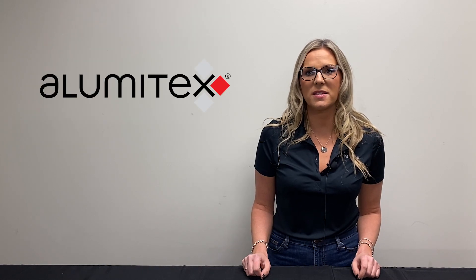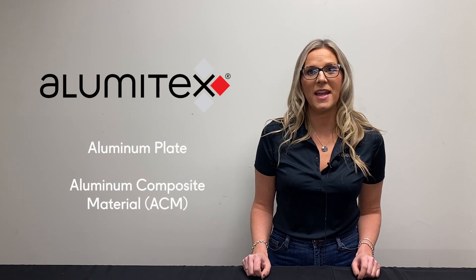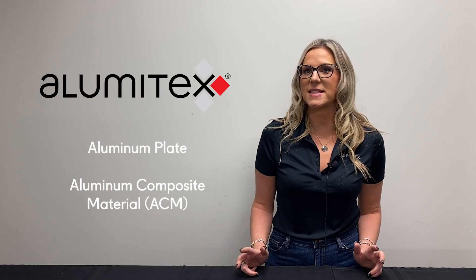Aluminum cladding. Aluminum cladding is lightweight and durable and has a wide range of color options, finishes, and design possibilities. Alumatex, LMX's aluminum facade system, is available in two materials: aluminum plate and aluminum composite material, or ACM.